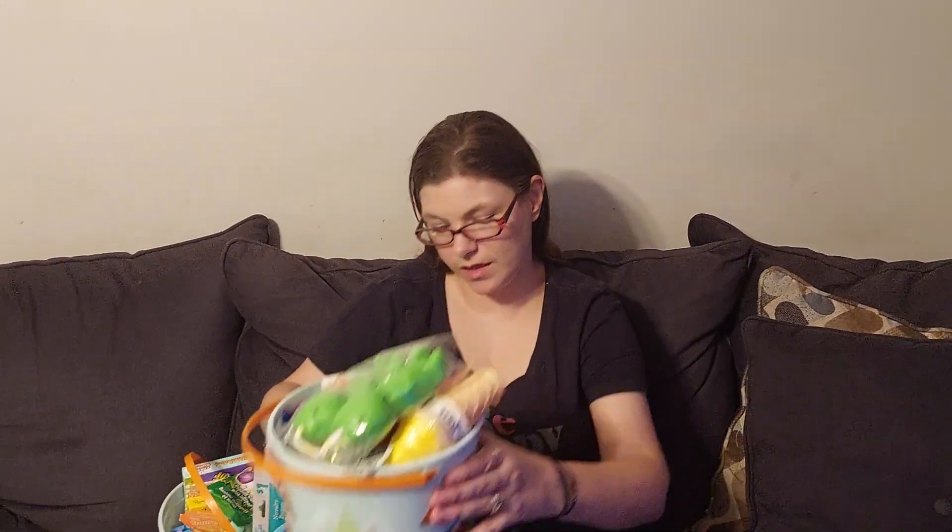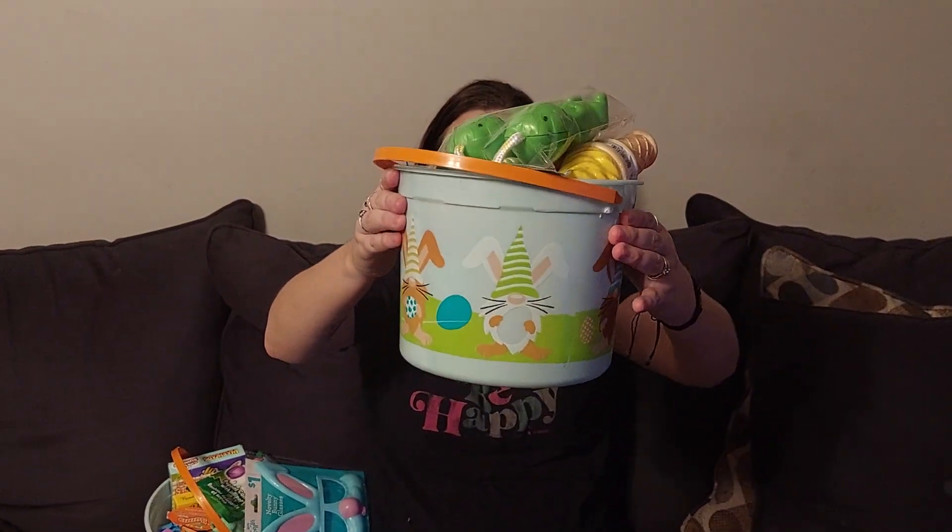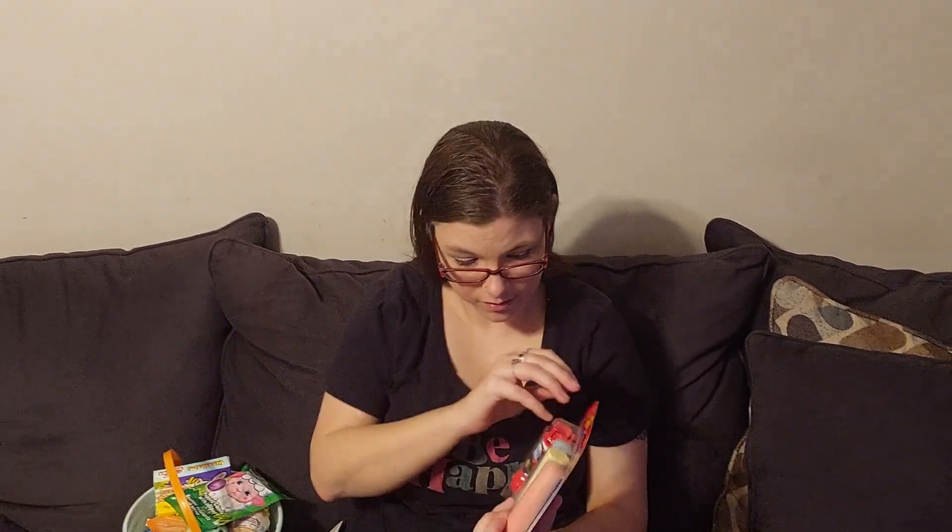We got all of the kids the exact same Easter bucket — it came from Walmart and it's like little Easter gnomes. I'm gonna go through it and tell you guys what's in it. By the way, this is Monster's basket.